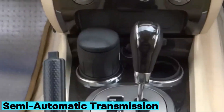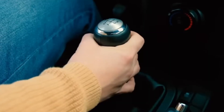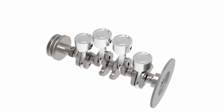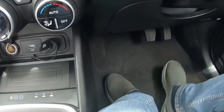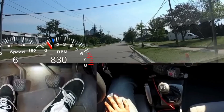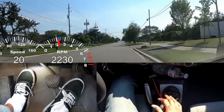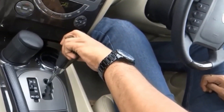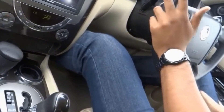Number five: semi-automatic transmission. It feels like driving a manual, but without the hassle of a clutch pedal. Instead, an automated clutch system silently handles the heavy lifting, while paddle shifters or a gear lever let you command the shifts whenever you're ready. Behind the scenes, a network of sensors, processors, and actuators monitor engine torque, speed, and driver inputs, making the clutch engagement seamless and precise. You get the satisfying feeling of selecting your own gears without grinding your left leg into exhaustion in traffic.